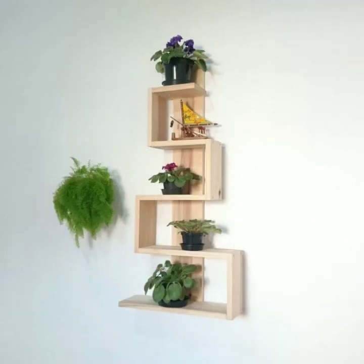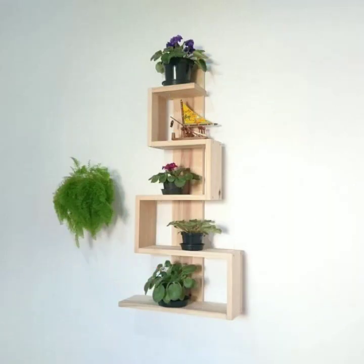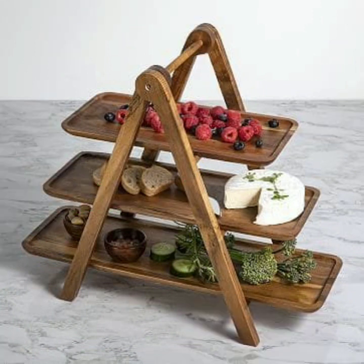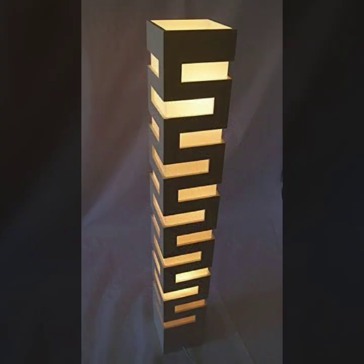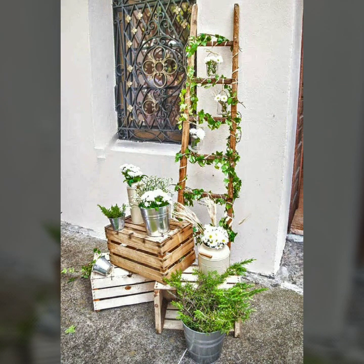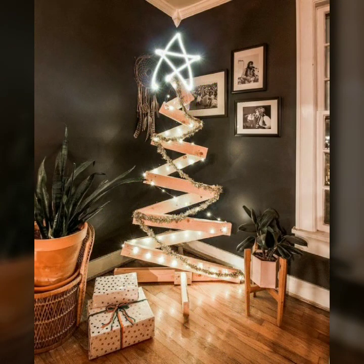Most beautiful, most trendy designing ideas — every design is different, every design is beautiful. Stylish light and dark colors are used with wooden work. So friends, thanks for watching my video. See you again with a beautiful collection. Till then, Allah Hafiz.